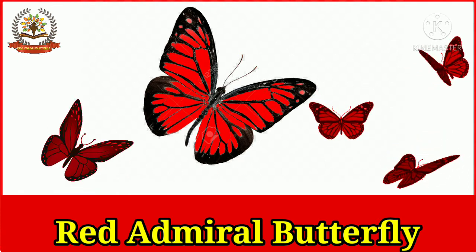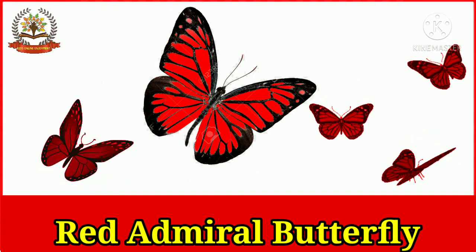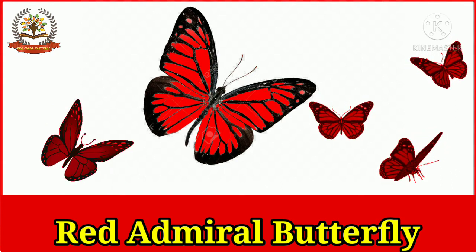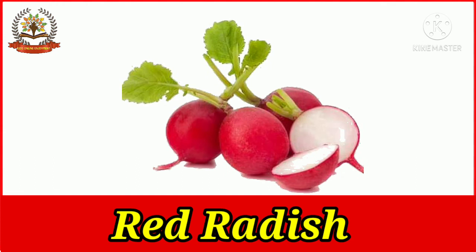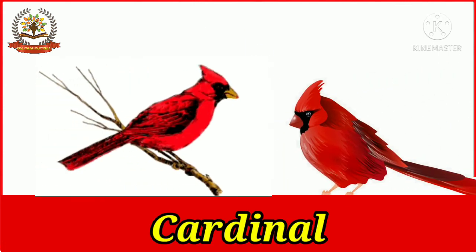The red admiral butterfly is very beautiful. Red admirals are found around the world but are very common in the UK. Red radish is an edible root vegetable which is red in color. A cardinal is a special kind of bird found in North America, and male cardinals are bright red in color.